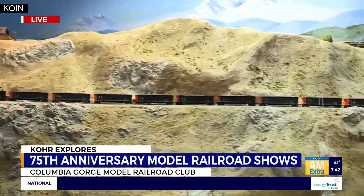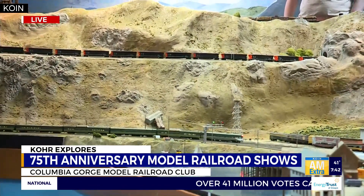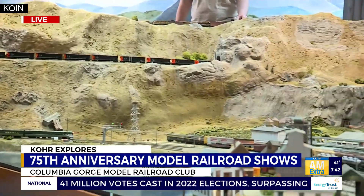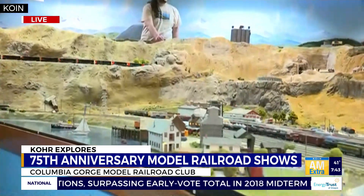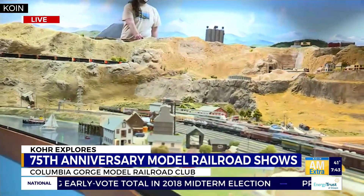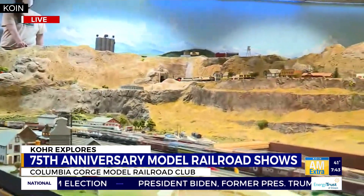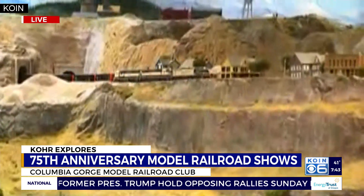You can see the lower train kind of going into the tunnel. That upper train on the ridge up there is heading into the tunnel in the mountain. It emerges here coming out towards Madras. You can see it kind of coming through the buildings there along the railroad line in what is meant to be Madras.